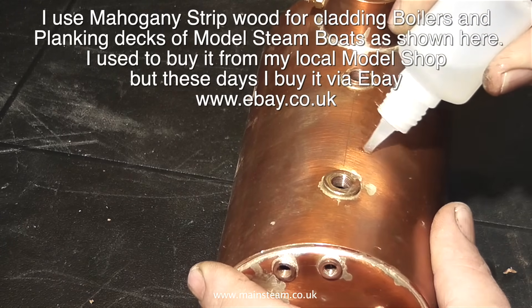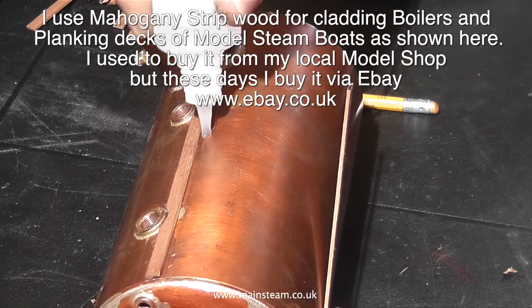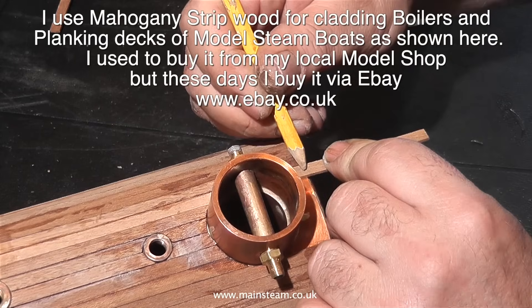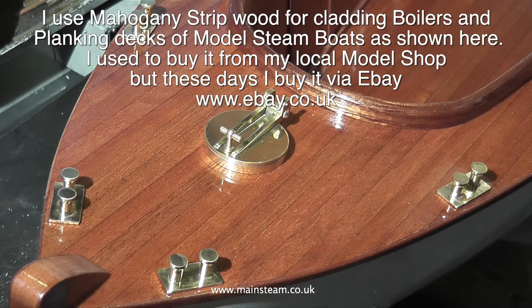There was a time when I used to build model steamboats for customers, and in those days I used mahogany to clad the boilers and for planking the decks and most of the boat apart from the hull itself. The adhesive I used for this job was medium viscosity cyanoacrylate adhesive, also known as super glue. In case you're wondering which type of varnish I use, this is Ronseal Hard Glaze - not the water-based stuff, but the oil-based polyurethane varnish, which gives a very strong, tough finish.